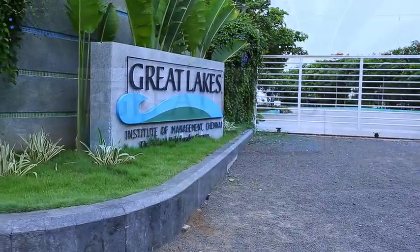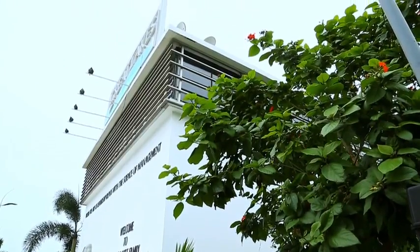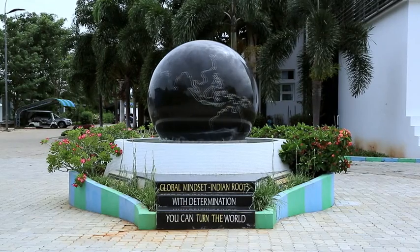The LEED Platinum Great Lakes Institute of Management stands as an innovative leader in environmental stewardship and resource efficiency. 640-plus students and faculty members have much to celebrate in their distinguished institute of higher learning.